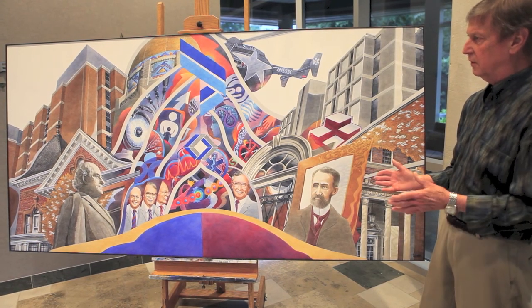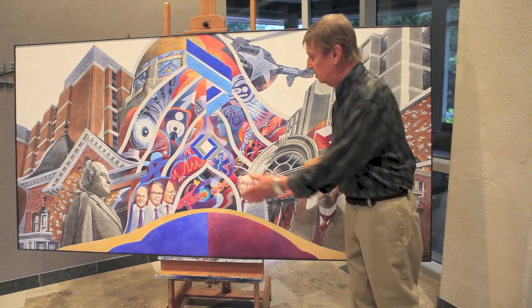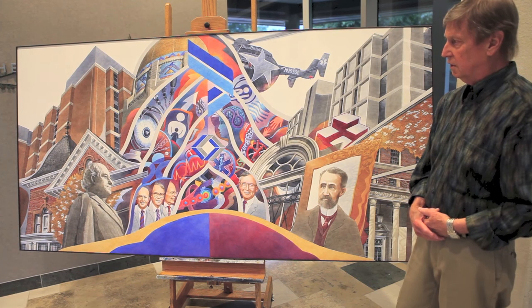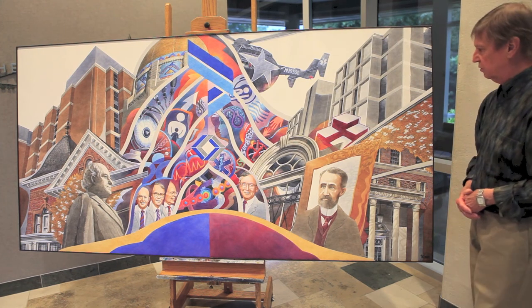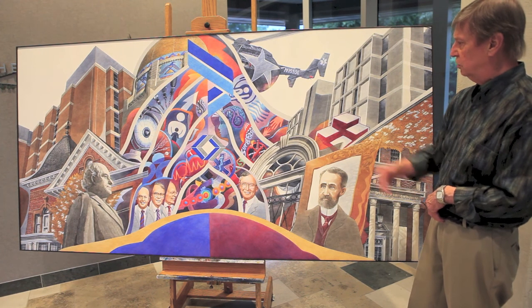They went on to develop very strong programs initially in cancer, heart, and all the other areas. They both developed nursing schools. The nurses lived in Fairview, and the nurses lived in a building right behind Lincoln General.